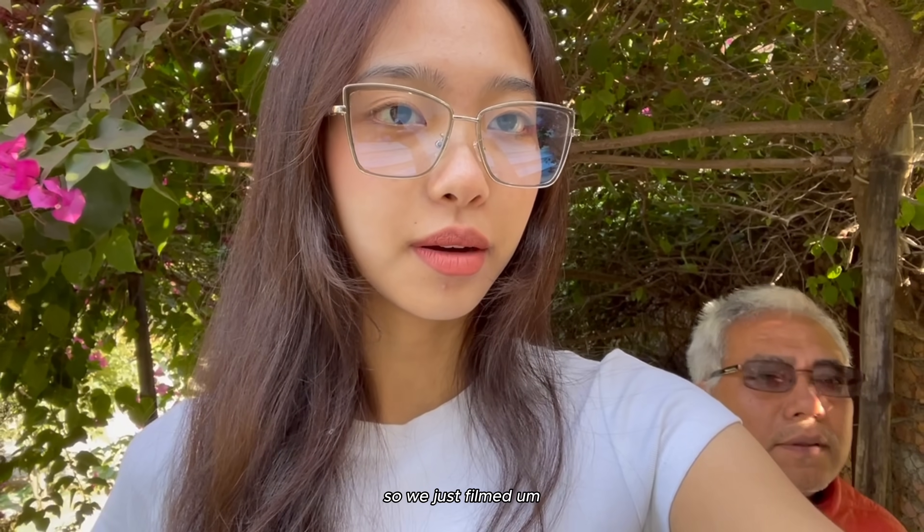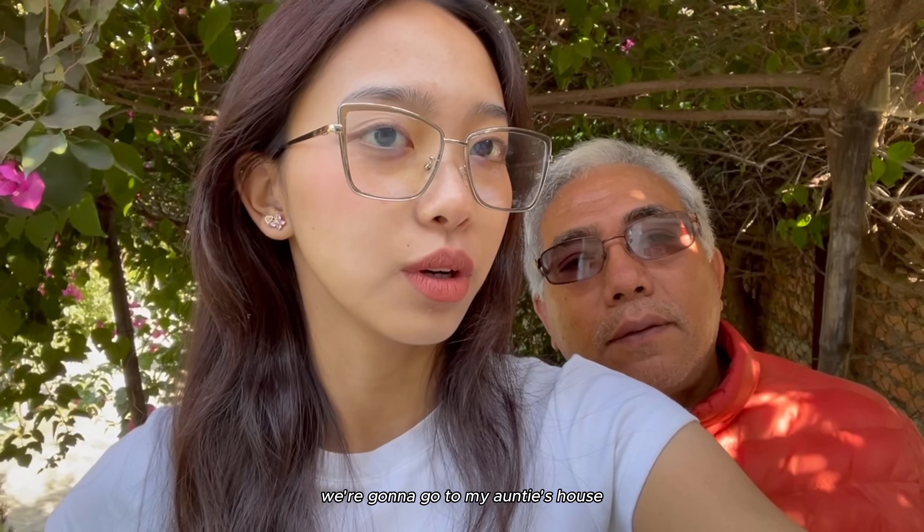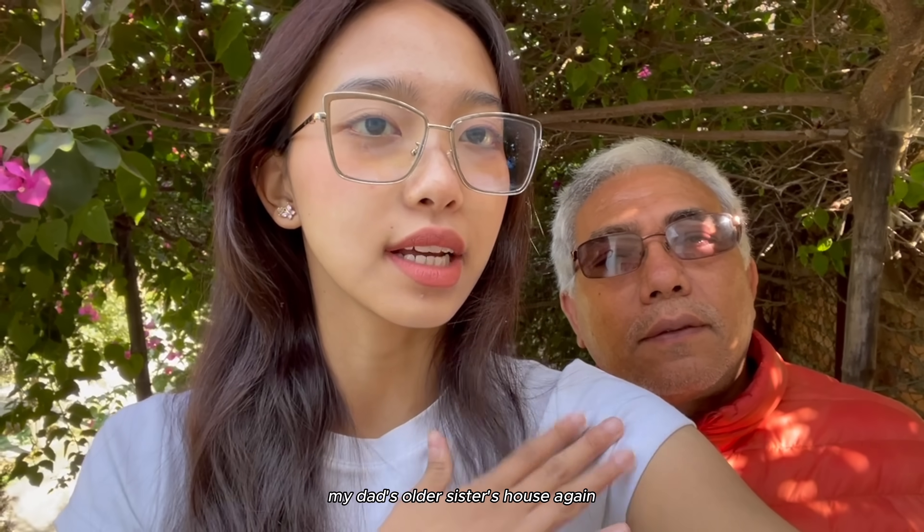So we just filmed the house tour and I'm gonna get ready now. We're going to my Ani's house - my dad's older sister's house. She's gonna make us breakfast.